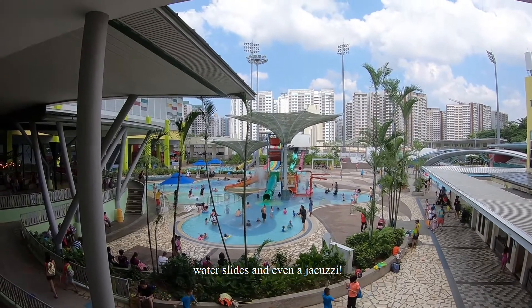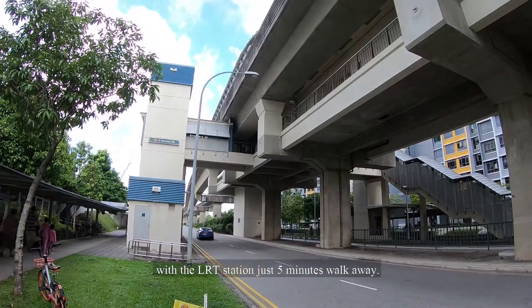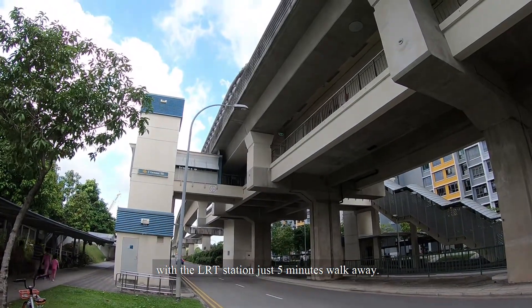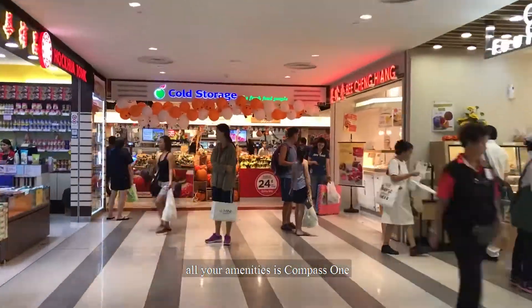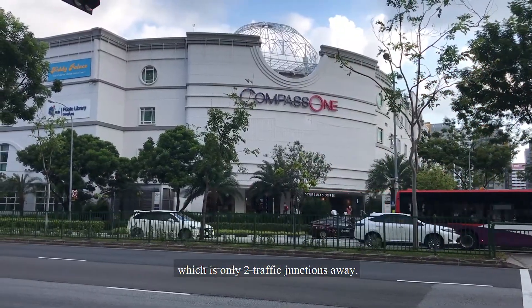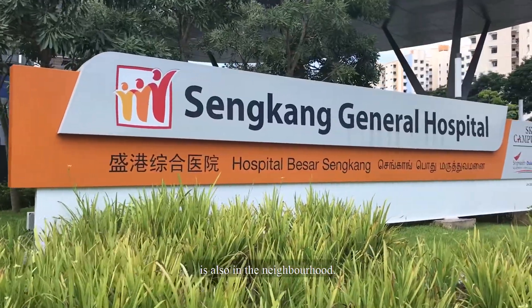There are also waterslides and even a jacuzzi. Transport is very convenient with the LRT station just 5 minutes' walk away. The nearest shopping mall with all your amenities is Compass 1, which is only two traffic junctions away. Sengkang Specialist Clinic and Hospital is also in the neighbourhood.